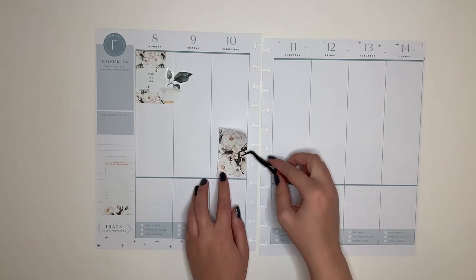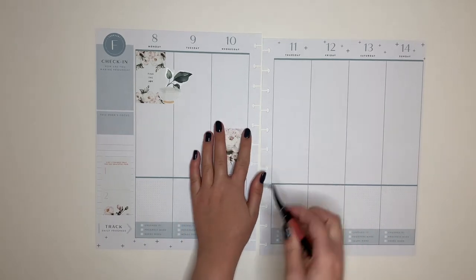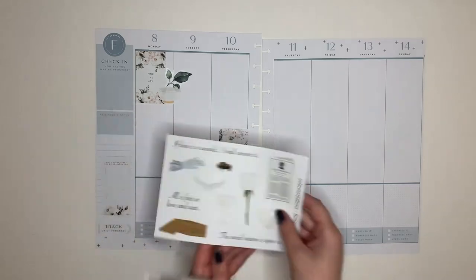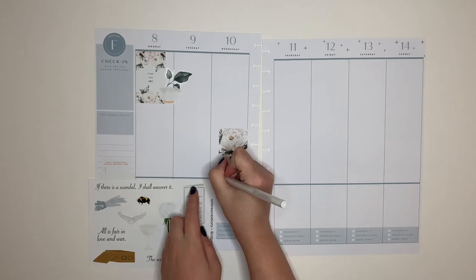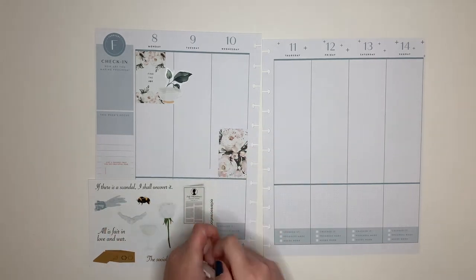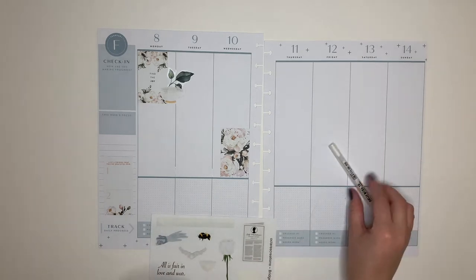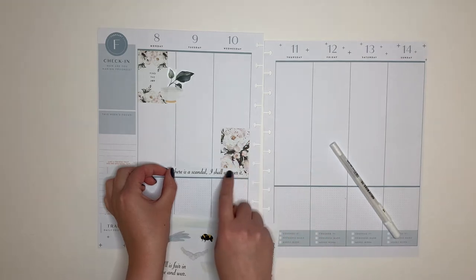I'm going to put this floral sticker down here and also put it into the corner of the box just so I can keep layering things. I'd love to put this sticker right here, so I'm going to use whiteout just a little bit. I'm still using that white gel pen because I don't want to bother with the bigger whiteout right now. I think this one will be good just because it's a longer quote, and it's going to overlap into those flowers, but I like the way that looks.